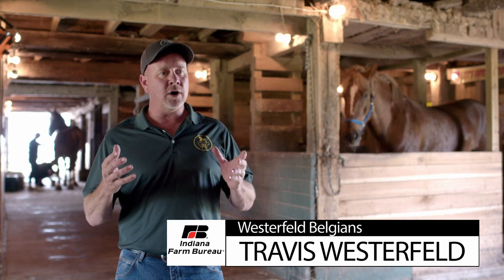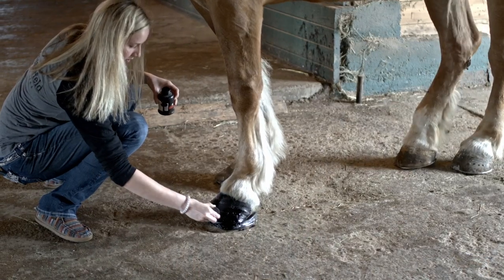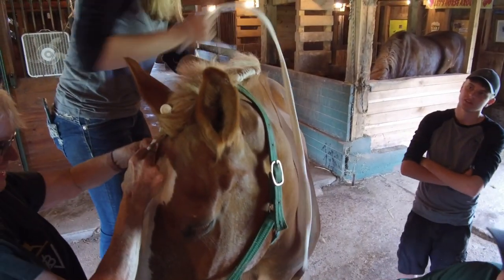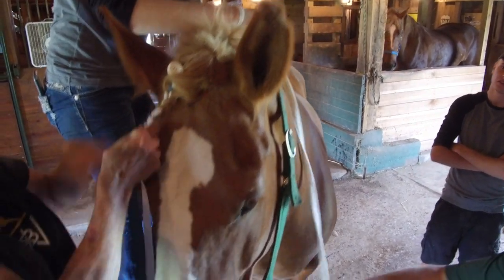My daughter will drive some of the classes, so will my son. Getting them harnessed up, getting the mane rolls in — meaning getting the mane all braided in, the foretop, the tail, blackening of the feet. They're all doing it. Afterwards, they have to clean the harness up, and after cleaning harness up, then it's time to relax a little bit at the show.